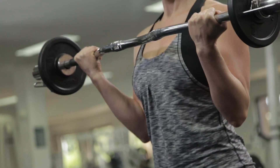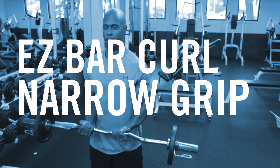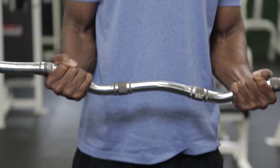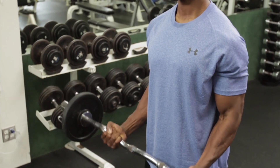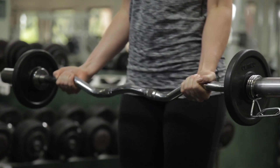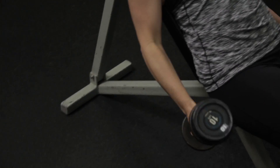We looked at the easy bar curl with two different grip positions to see what impact that might have on the brachioradialis. The manufacturers of the easy bar curl tout that by changing grip positions you change muscle emphasis, so it gives us an opportunity to test that thesis.